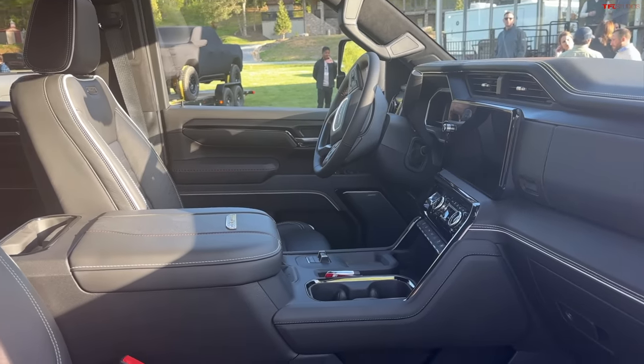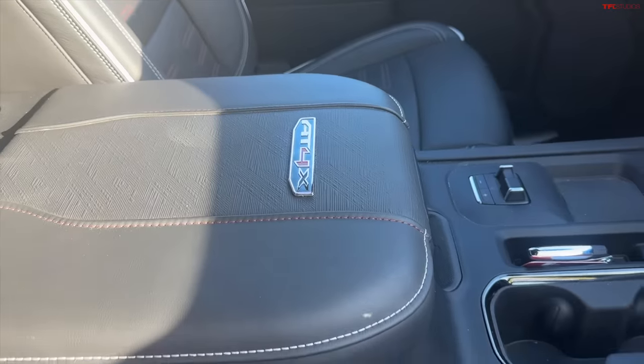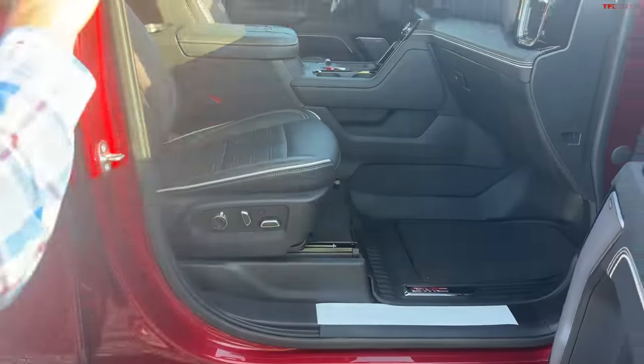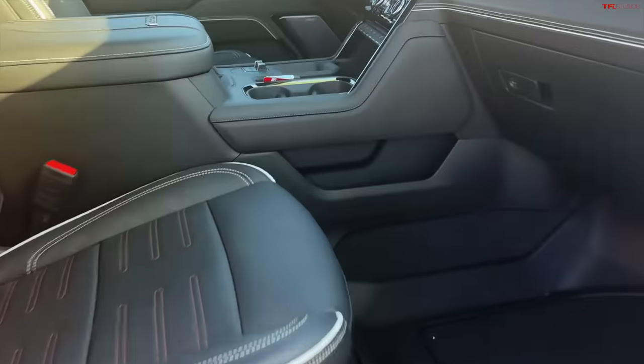I just wanted to show you a little bit of the AT4X design — lots of badging on the console, on the seat, unique piping, and of course both the stereo and the latest screens. There's also a very important button — there's a button right here.